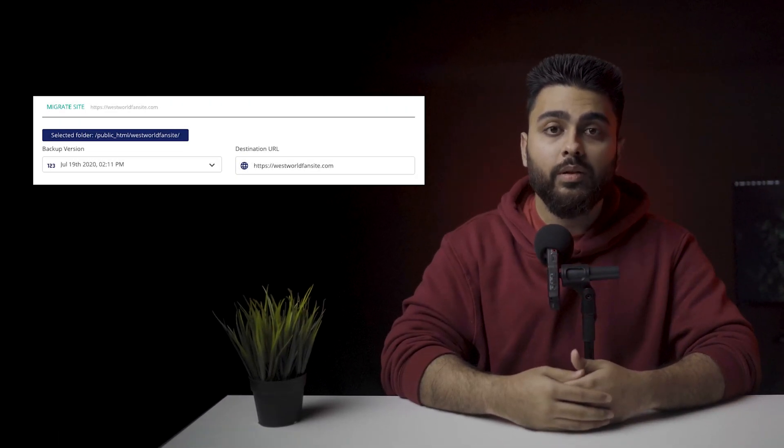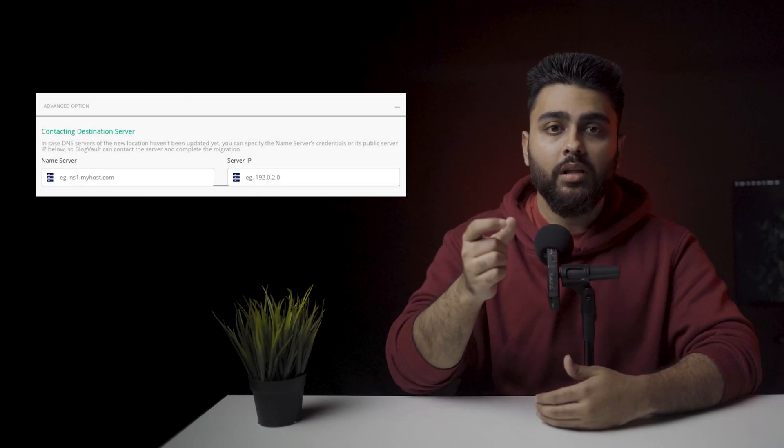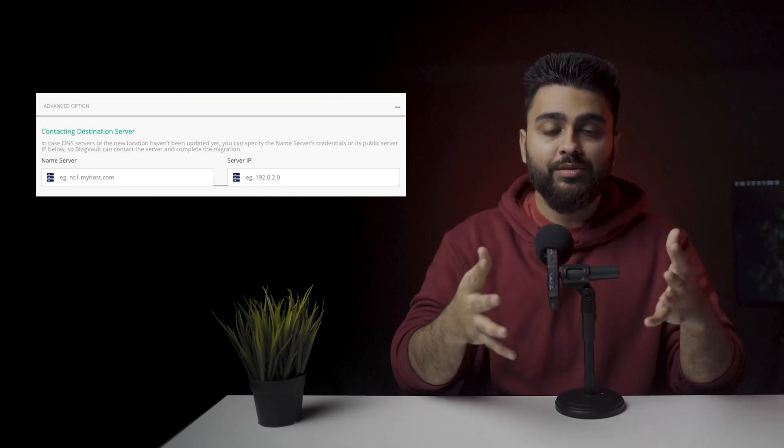Step 6: On the next page, you need to insert the URL of the website in the destination URL field. If you are changing the domain name, insert the new URL. If not, insert the same URL — the URL of the website you are moving from one server to the next. Step 7: If you scroll down and toggle the advanced option, you will see an option to change your name server and IP. Once done, scroll down and click on 'Continue.' BlogVault will start migrating your WordPress website. The time it takes depends on the size of the website, but you should not have to wait more than a few minutes.